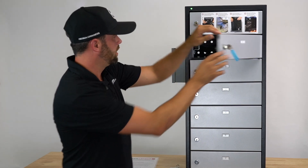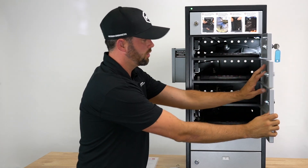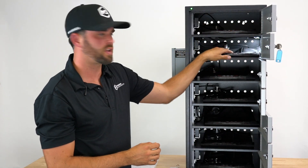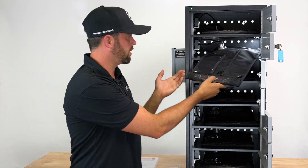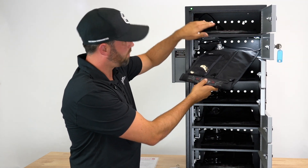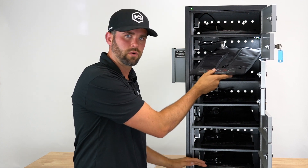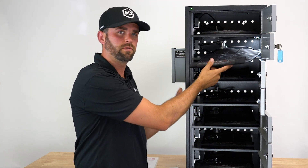We include seven bags for seven different compartments. Each one has a phone-size bag, and we also have a tablet-size bag which is slightly larger — that's optional to purchase. Each compartment can support up to two bags, so if you'd like 14 in total, you can order seven more. It comes standard with seven but can be expanded up to 14.